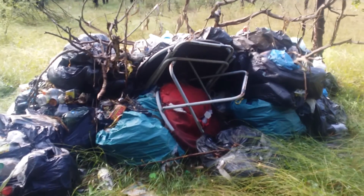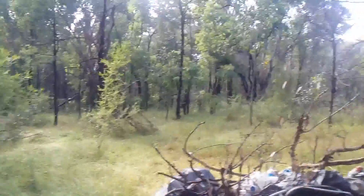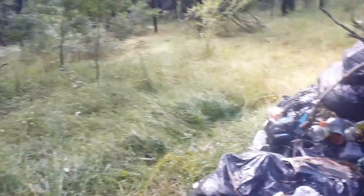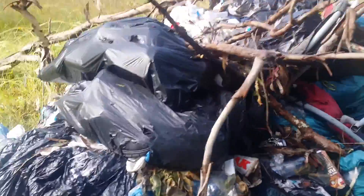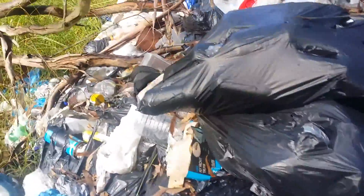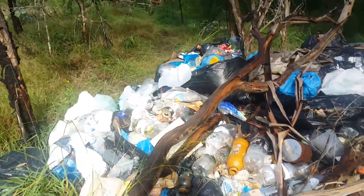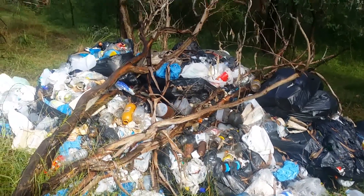Have a look at this and then watch the next one. Strange to see this pile here in the middle of nowhere. I don't know who dumped this here. Strange, at least it's in one pile.